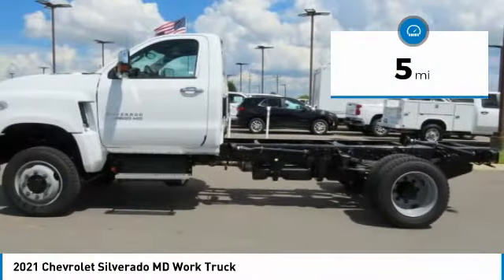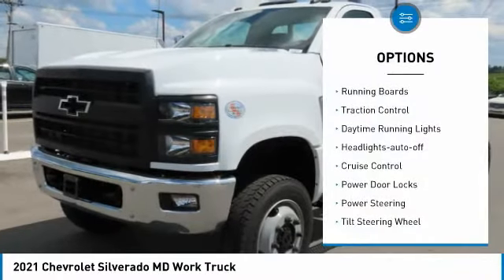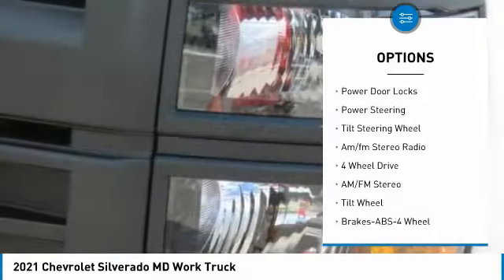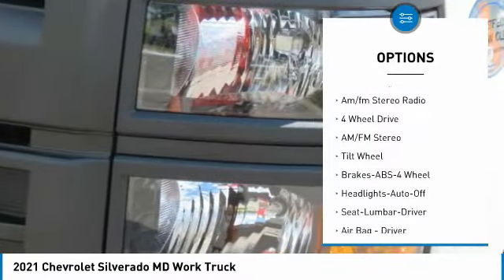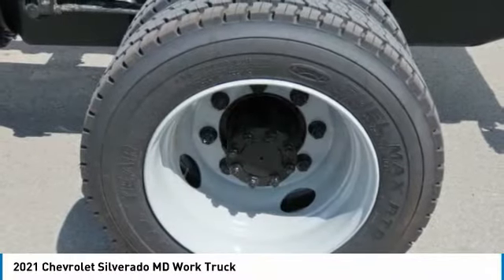This vehicle has less than 100 miles. Here are some of this vehicle's great options: running boards, traction control, daytime running lights, headlights auto off, cruise control, power door locks, power steering, tilt steering wheel, AM FM stereo radio.